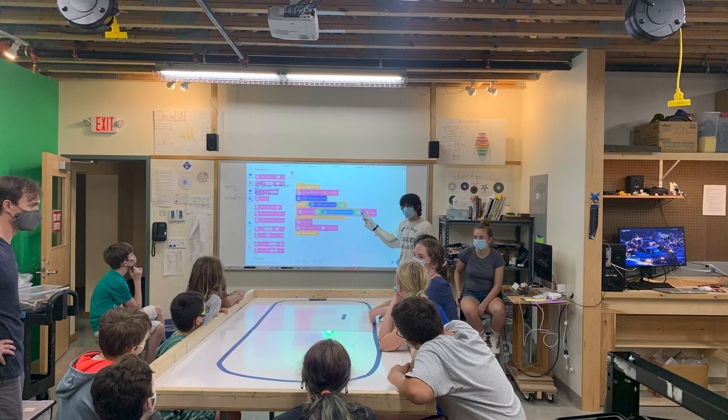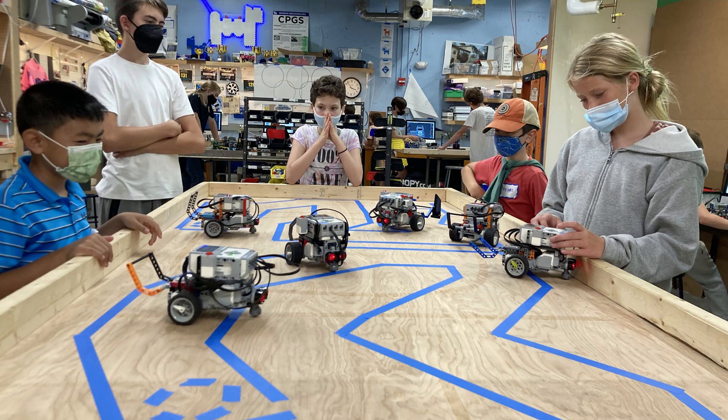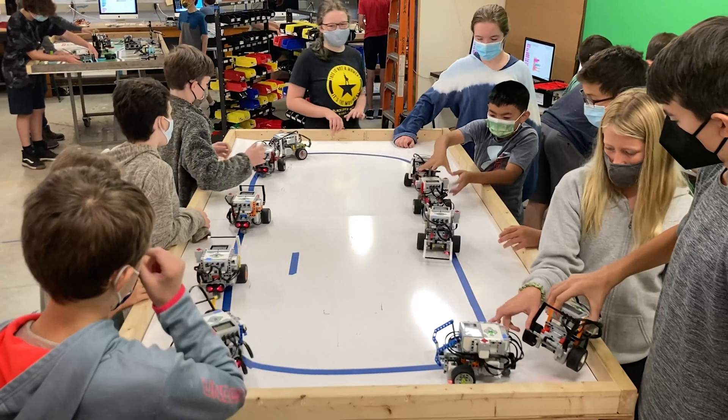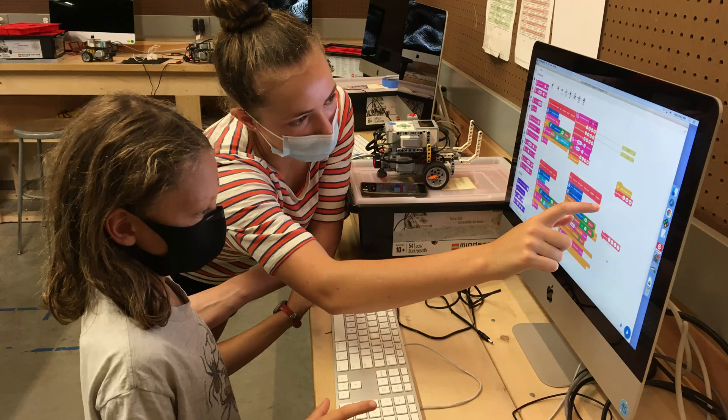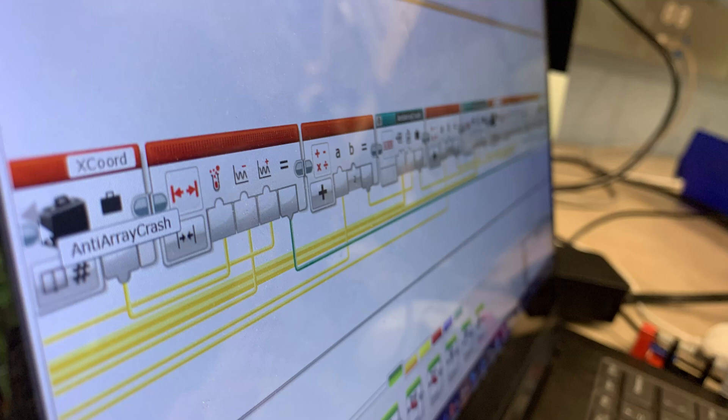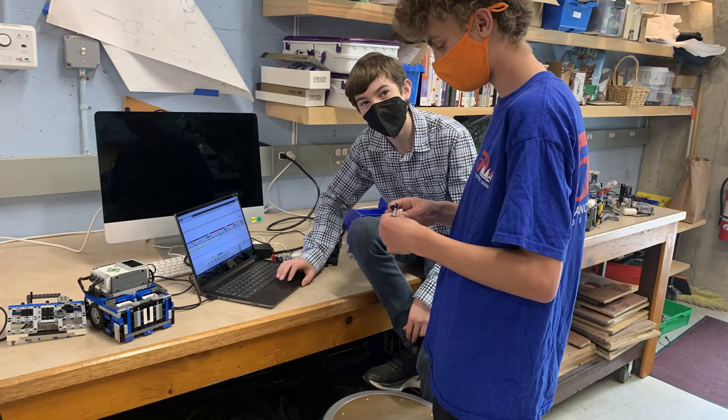Lastly, we taught an FLL camp for all levels of knowledge. With beginners, we taught the importance of chassis building, the basics of scratch coding, line following, and gyro steering. For the kids who had done FLL before, we taught more complicated coding concepts, building attachments, and working in Python.